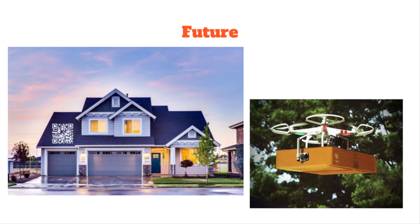Looking at the future, this could also help with more automated deliveries. Drones or other automated robots could use the house barcodes to know they're at the right house.